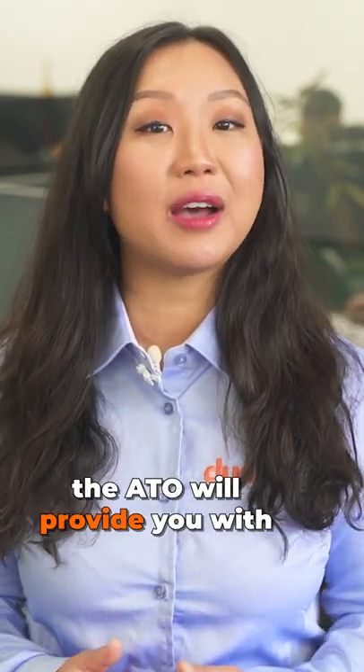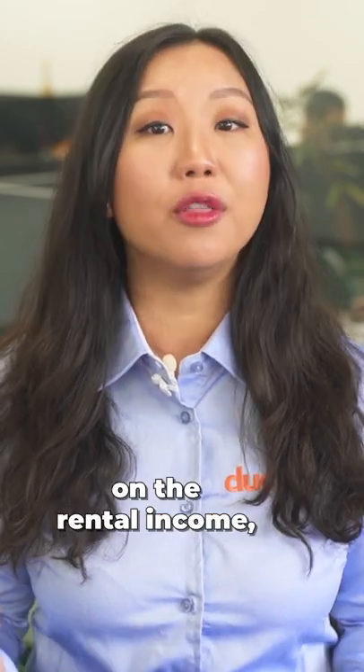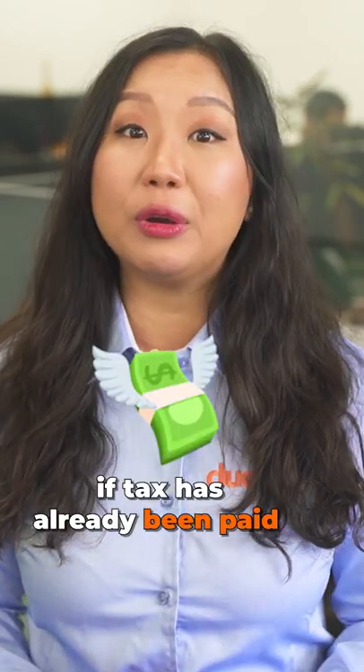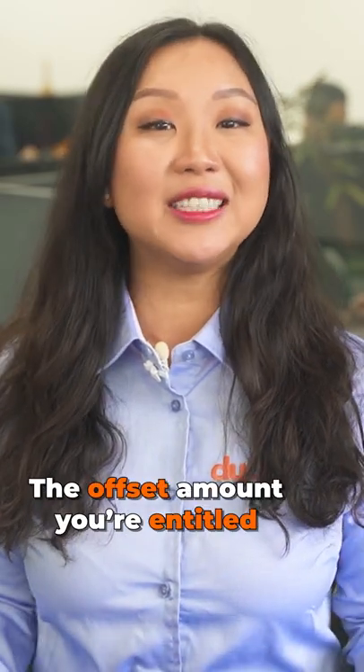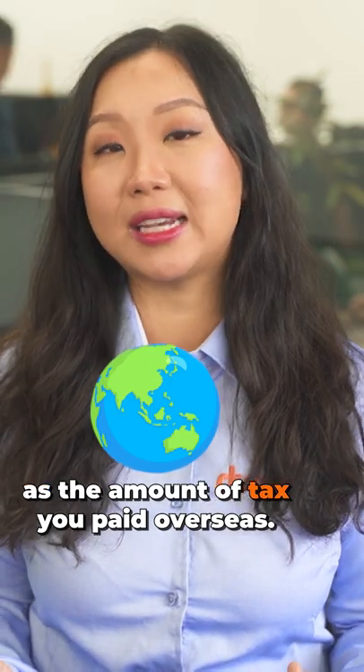Under this system, the ATO will provide you with an income tax offset to reduce the Australian tax payable on the rental income, if tax has already been paid elsewhere on the same income. The offset amount you're entitled to will not always be the same as the amount of tax you paid overseas.